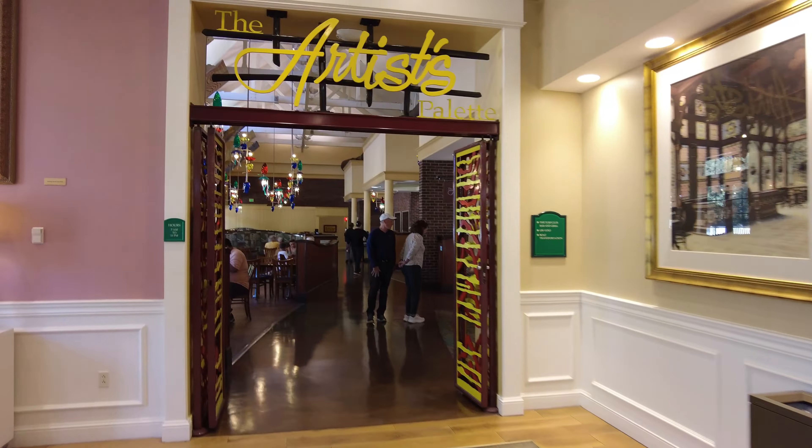Let's go in here. The quick service here is called the Artist Palette and it's also a combination gift shop. I love the Disney Vacation Club merch and there's Saratoga Springs specifically.